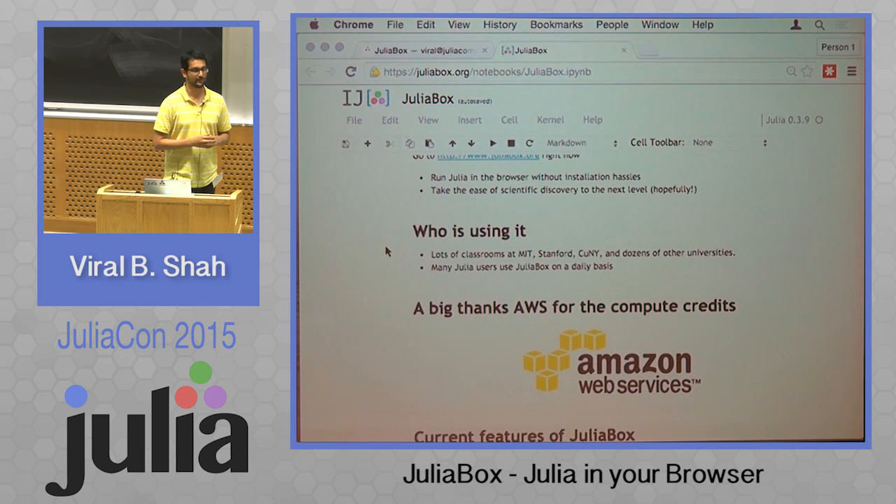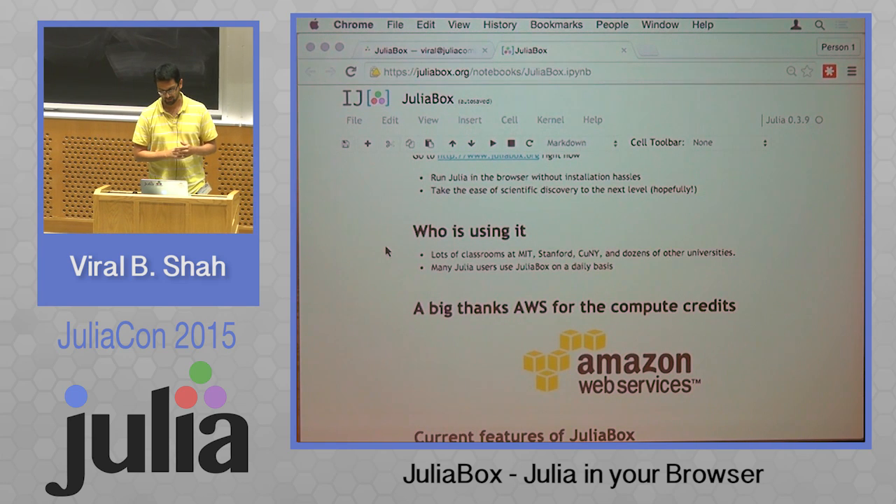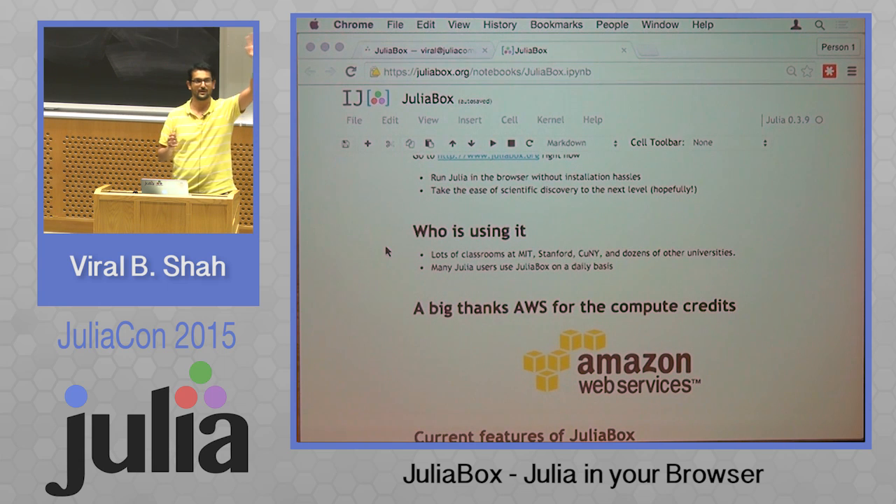Who is using it? There's a ton of classrooms using it. Universities are using it. I get a lot of classes at MIT — a dozen or so now. Bunch of classes at Stanford. Are there others teaching courses here that are using JuliaBox that I don't know of? Because I know that there's at least a dozen out there, but I've lost track. So if you are one of those, email me.